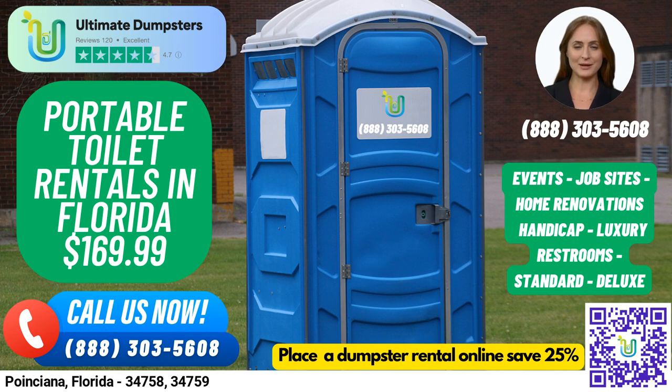VIP portable toilets offer a more luxurious experience with amenities such as air conditioning, lighting, mirrors, and even music systems. And finally, urinal portable toilets are designed specifically for men with multiple urinals.